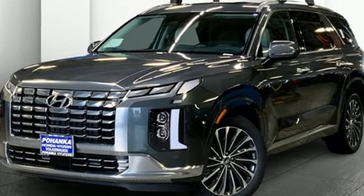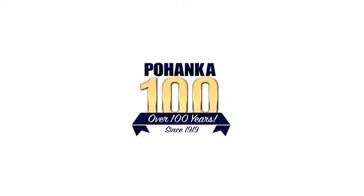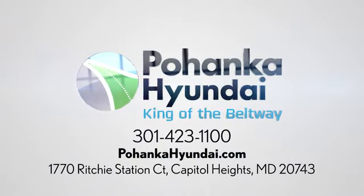Someone is going to drive this fantastic vehicle off the lot — it should be you. Test drive it today. Visit Pohanka Hyundai, King of the Beltway. We're conveniently located on the Capitol Beltway at exit 13, 1770 Ritchie Station Court in Capitol Heights, Maryland.